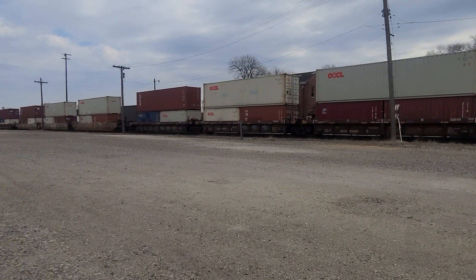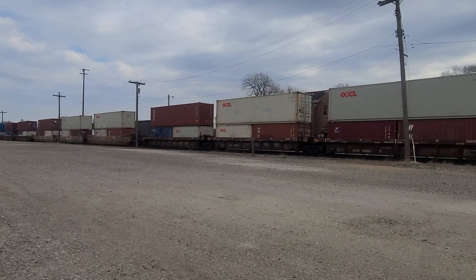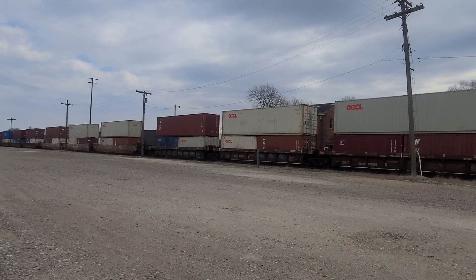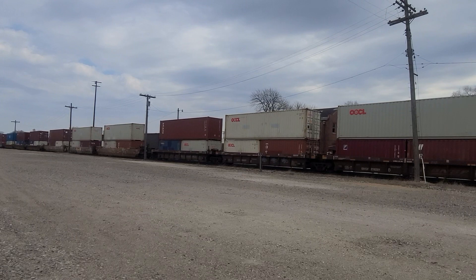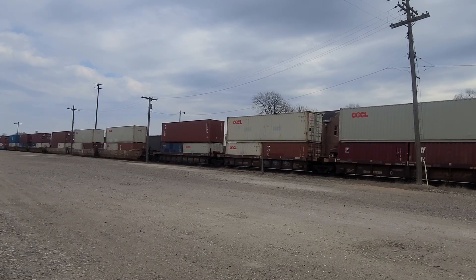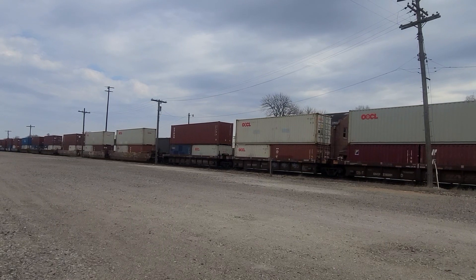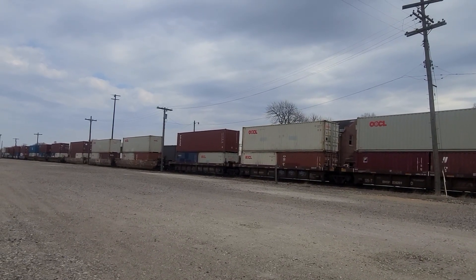It sounds like it's going to start pulling. I can hear the DPU throttling up. This train has been sitting here for a while now — about 10 minutes. She's starting to move.